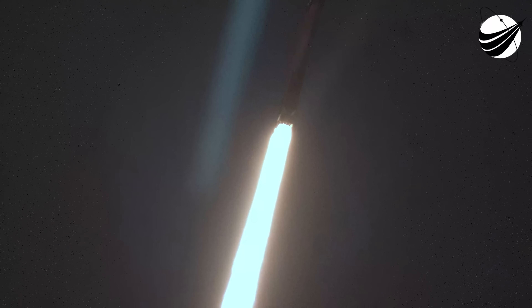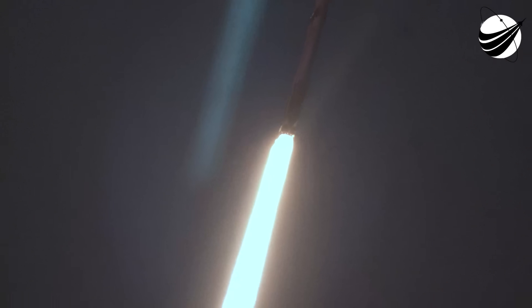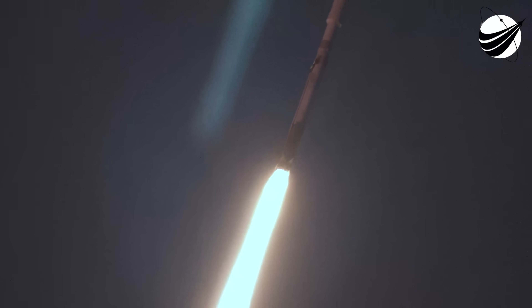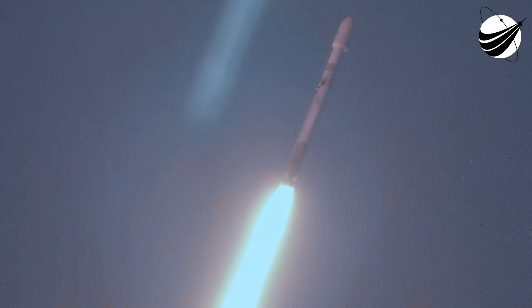Booster chamber pressures are nominal. T plus 40 seconds into flight under the power of five million pounds of thrust. Falcon Heavy is headed to space, going to throttle down the engines around T plus 40 seconds in preparation for Max-Q.